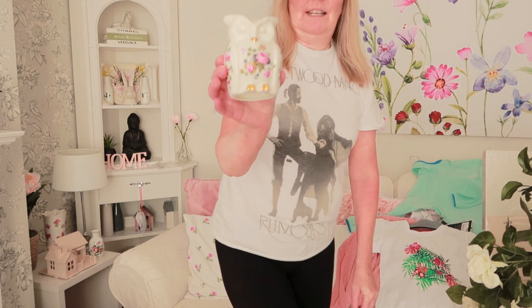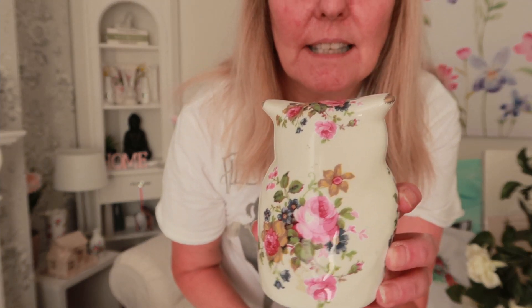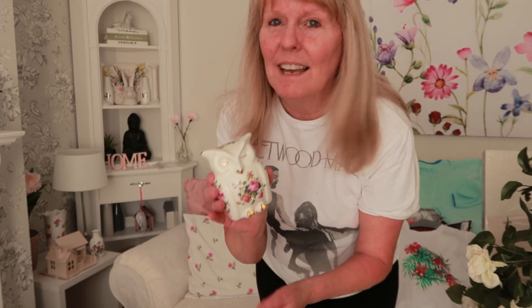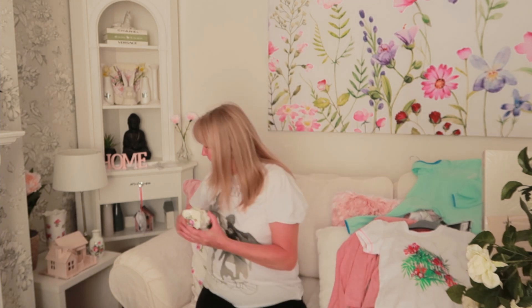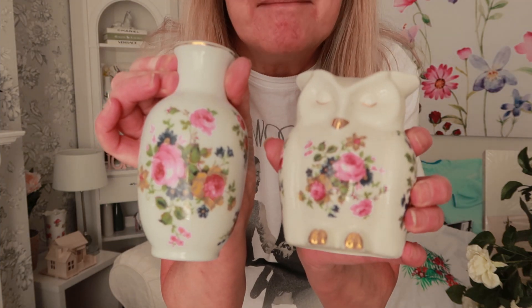And then I bought this one. It's got little roses on it. And I said to myself, I'm sure I've seen that pattern somewhere in my living room. And I looked around and I found it — I bought that a couple of weeks ago and it's exactly the same. Isn't that brilliant? I think that was only £1.50.